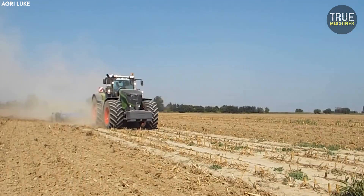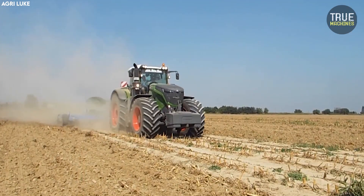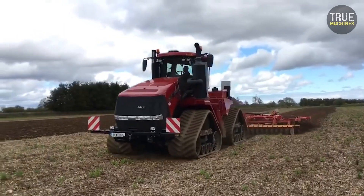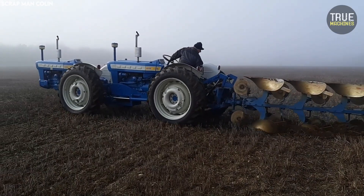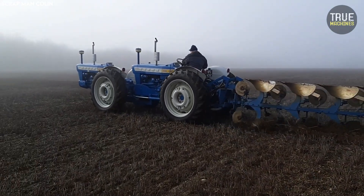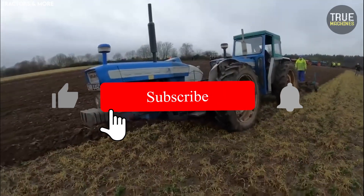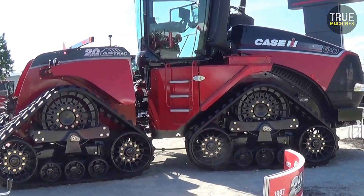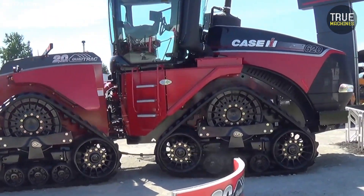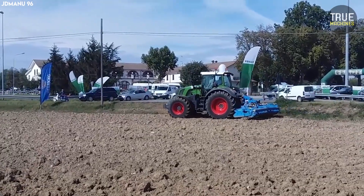From twin-engine monsters to touch-screen super tractors, these machines show just how far engineering can go — sometimes too far. Which one blew your mind the most? Let us know in the comments. And if you're obsessed with farming tech, don't forget to hit like, subscribe, and ring that bell for more jaw-dropping tractor content every week. Until next time, stay powerful, stay curious.